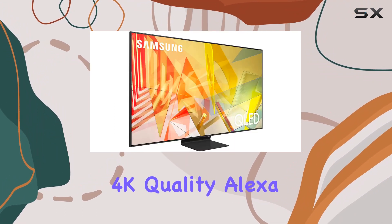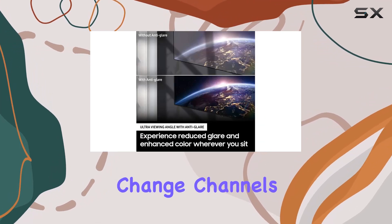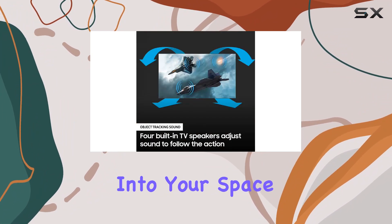Alexa built-in adds a touch of convenience, allowing you to control your TV, open apps, change channels, and even manage your smart home devices with just your voice. With dimensions designed to impress and fit seamlessly into your space, the Q90T is not just a TV — it's a visual masterpiece.